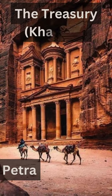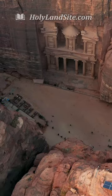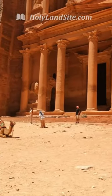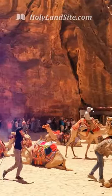The Treasury, also known as the Kazna, is the most famous and visited site of Petra. It's absolutely breathtaking. As you can see, it's the first site you see after the majestic Siq walk.